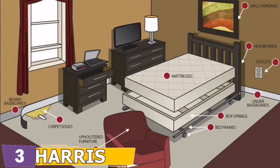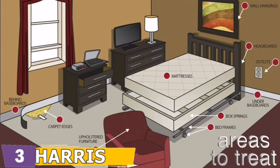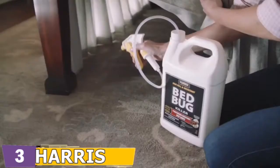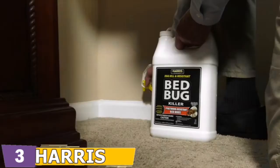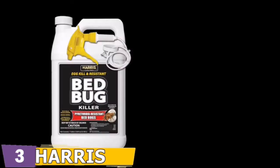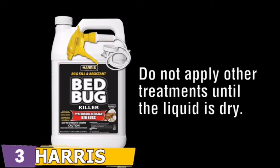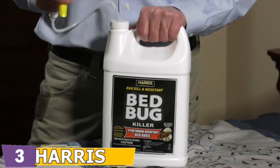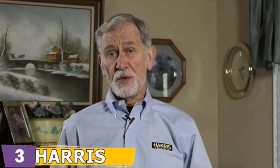Here's a diagram of commonly treatable areas. When spraying, be careful not to over-apply. You can twist the sprayer tip to adjust the spray pattern. Spray from a distance of 8 to 10 inches until the surface is slightly damp. Do not allow children or pets to enter the area until the spray has completely dried. Also, do not apply any type of powder or insecticide until the liquid is 100% dry.